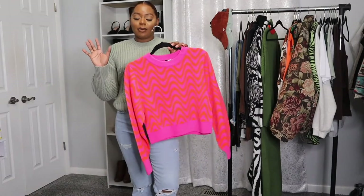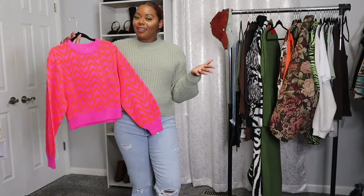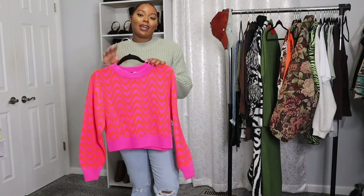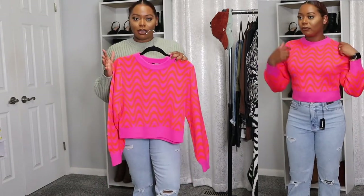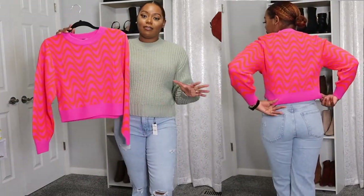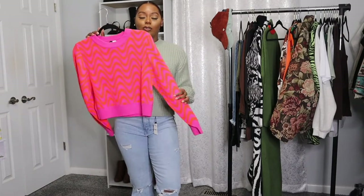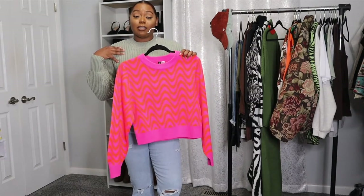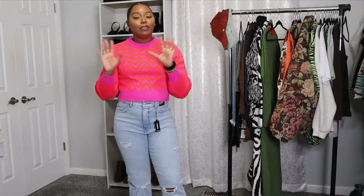The last item from H&M is this cute hot pink and orange sweater. When I first saw it I thought it kind of gives teenager vibes, but when I tried it on I was like oh my god this is super cute — so out of my comfort zone because I never gravitate towards colors like this. But I ended up falling in love with it in the dressing room and had to have it. I picked this up in a size extra small and it was $29.99.